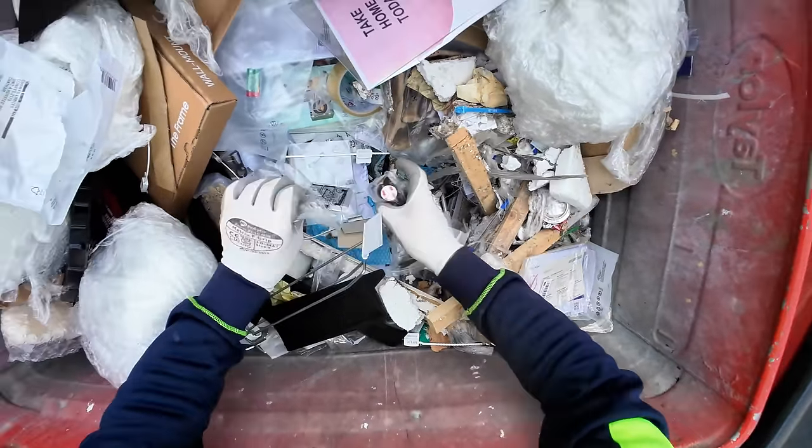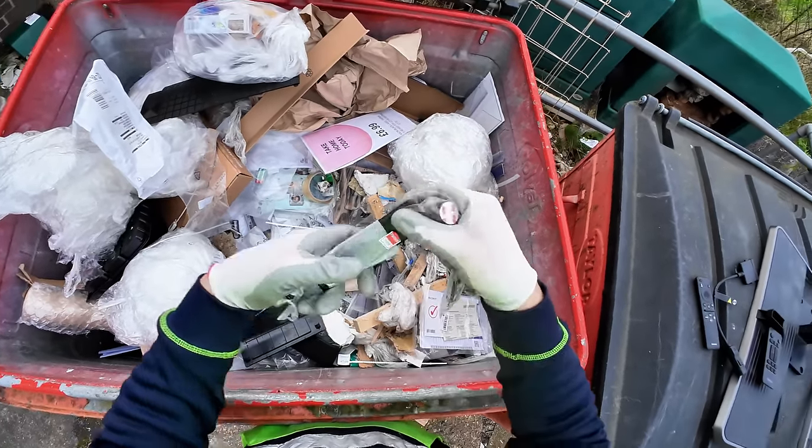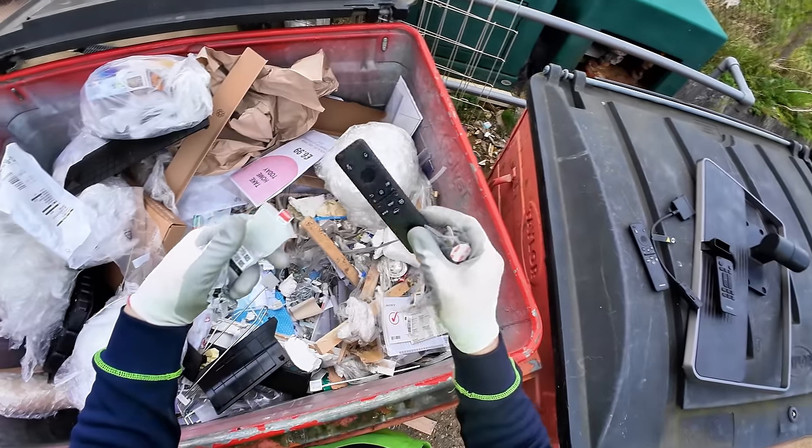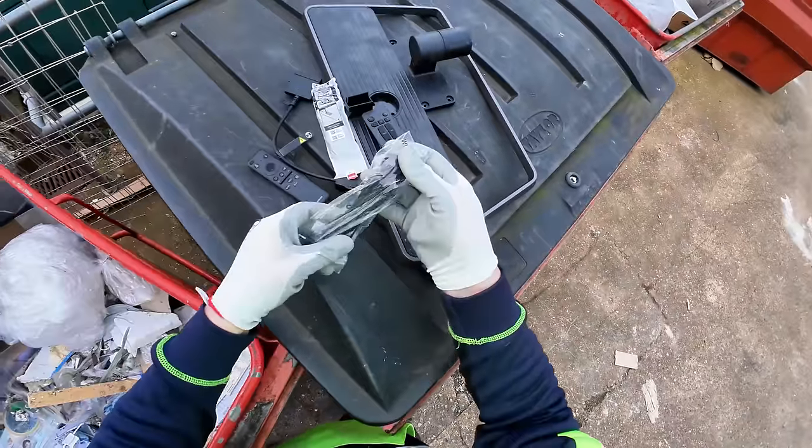Pretty sure they sell on eBay, that's for sure. There's another remote here — Samsung remote. These are worth good money, normally about £15 to £20 each.